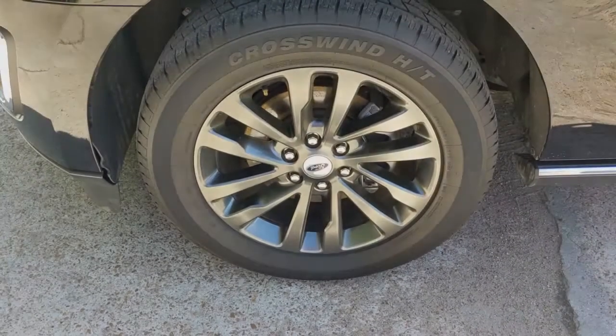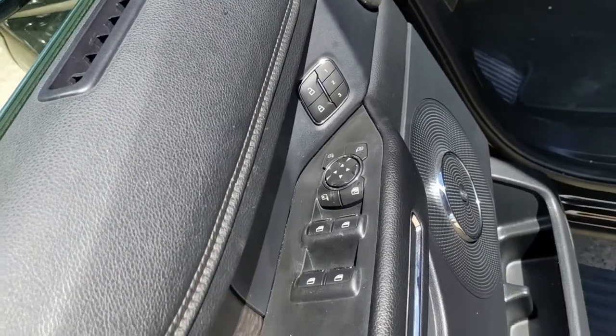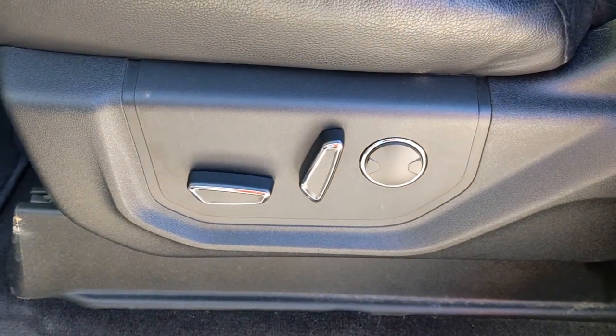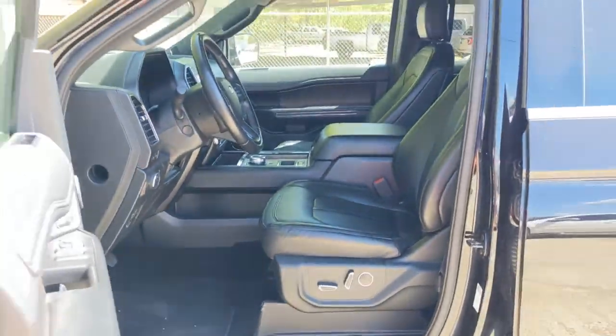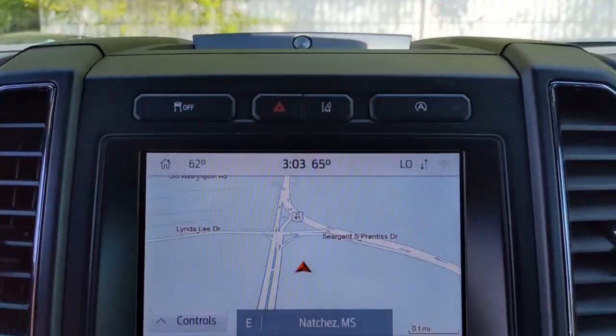this full-size SUV has your back in luxurious style. These are just some of the great options this vehicle comes with: hands-free liftgate, keyless entry, V6 cylinder engine, power liftgate, lane-keeping assist, remote engine start, cooled front seat, power passenger seat, woodgrain interior trim, and keyless start.